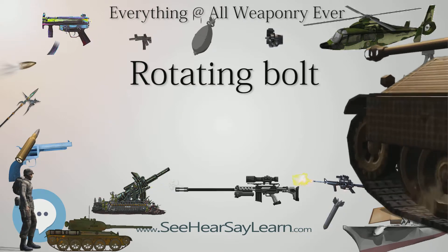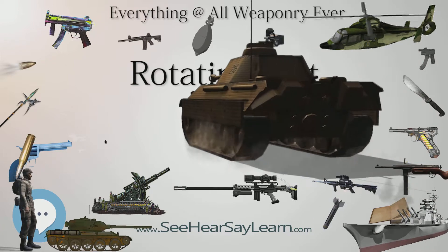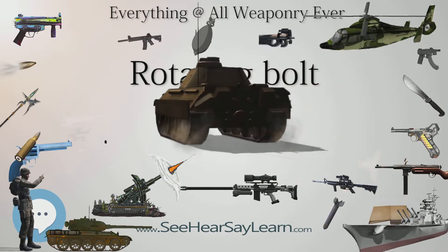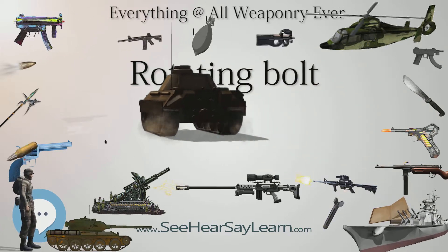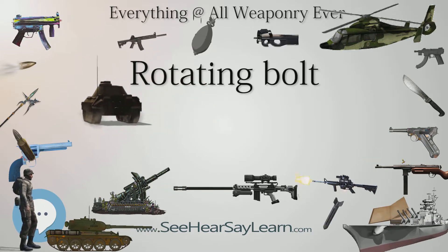Design. Ferdinand Ritter von Mannlicher, who had earlier developed a non-rotating bolt straight-pull rifle, developed the Steyr Mannlicher M1895, a straight-pull rifle with a rotating bolt, which was issued to the Austro-Hungarian Army.